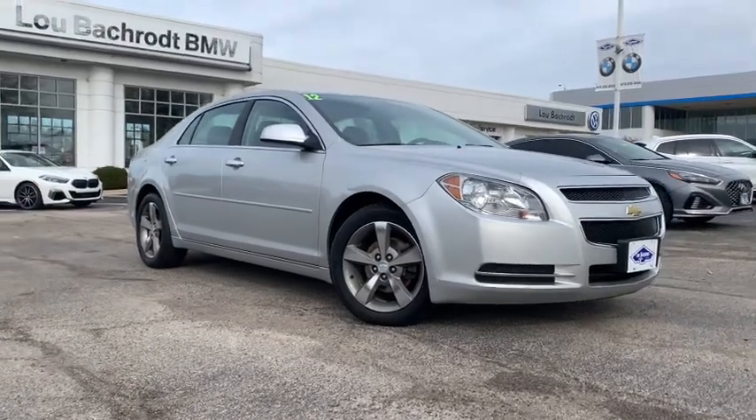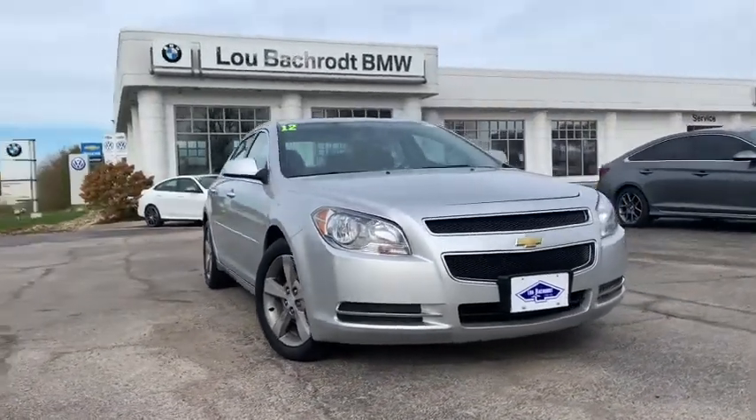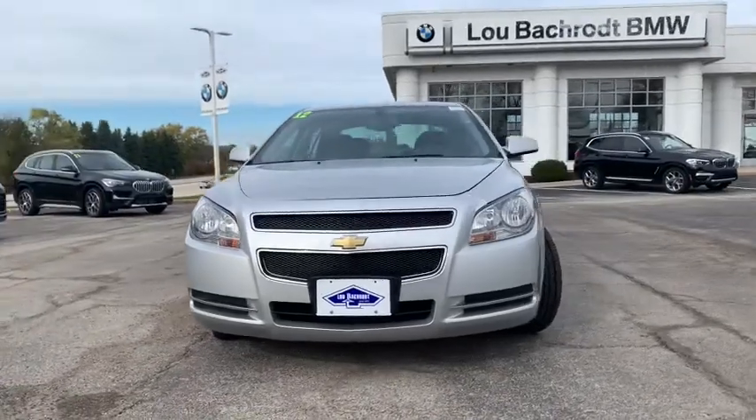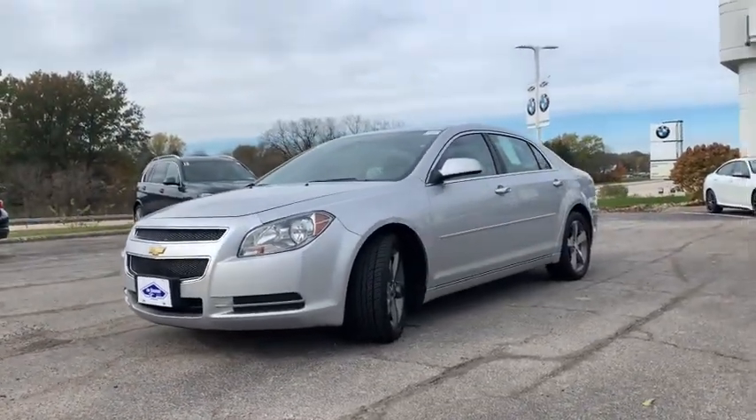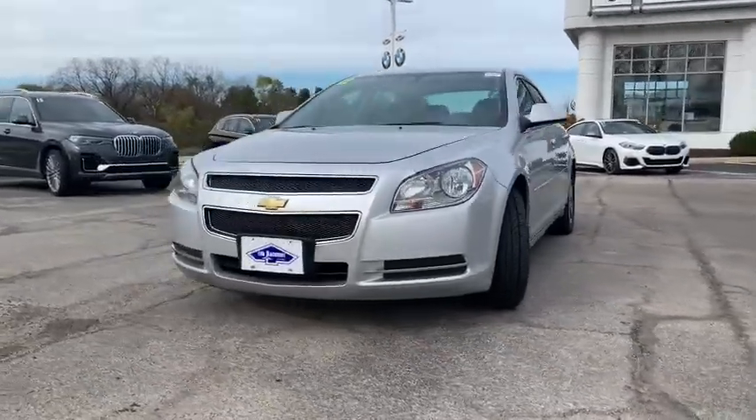Stop by and take a look at the 2012 Chevrolet Malibu, a combination of performance and fuel economy. The Malibu is a great commuting car. Here are some of this vehicle's great options.